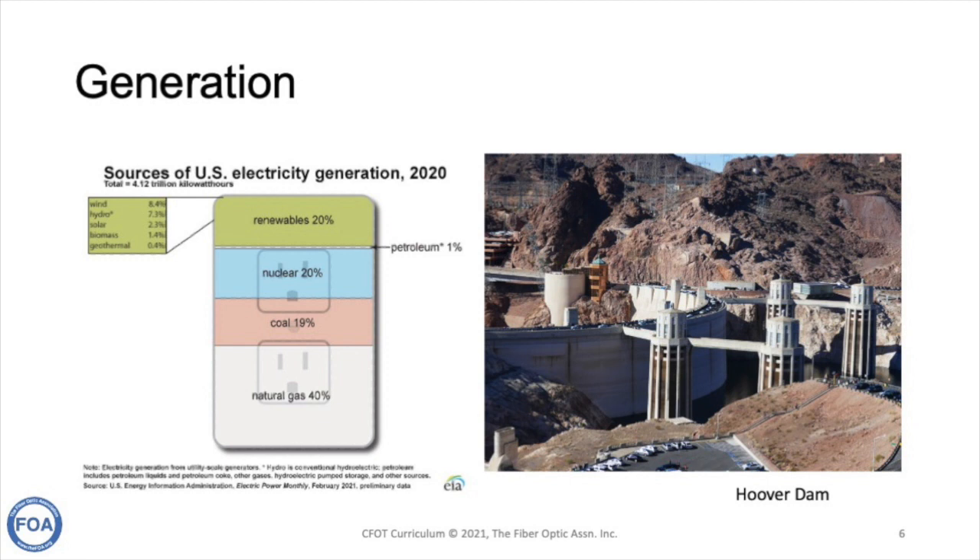The generation of electricity is quite diverse. There are natural gas and coal-fired power plants, nuclear plants, and a whole category of renewables, which includes hydroelectric power like Hoover Dam, wind, solar, and geothermal. All of these sources of generation actually require fiber optics for their management and integration into the electric grid.